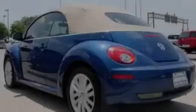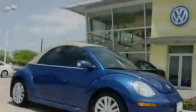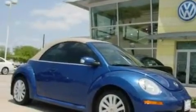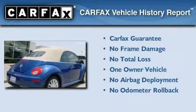With an EPA estimated rating of 28 miles per gallon on the highway, you won't be making frequent trips to the gas pumps. This Volkswagen has had only one owner, and it qualifies for the Carfax buyback guarantee.